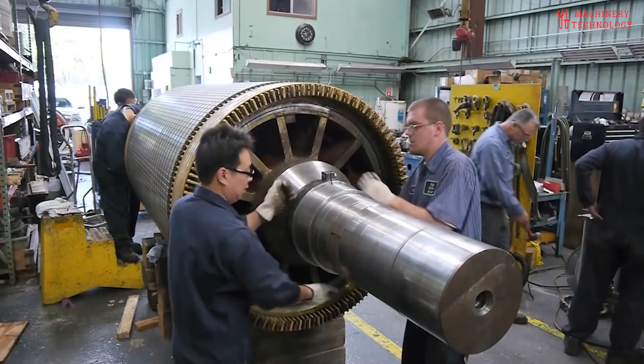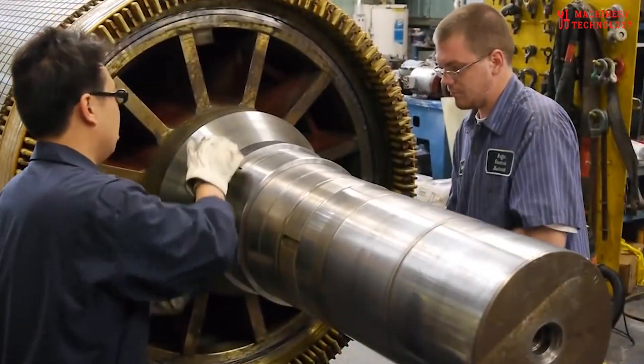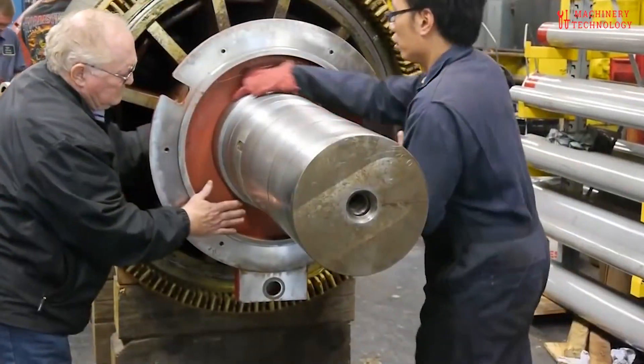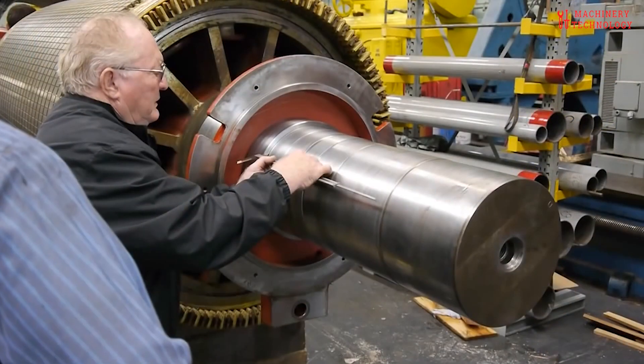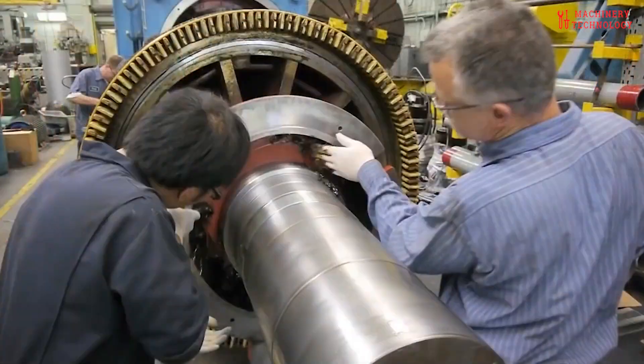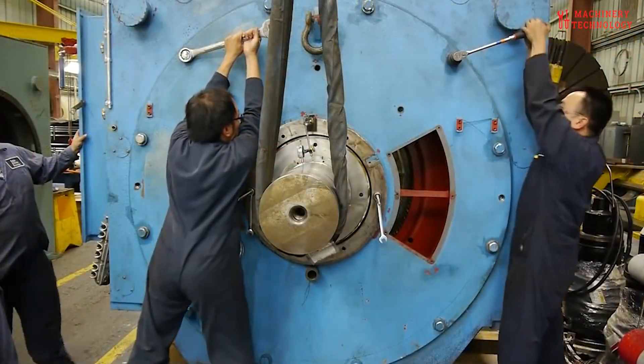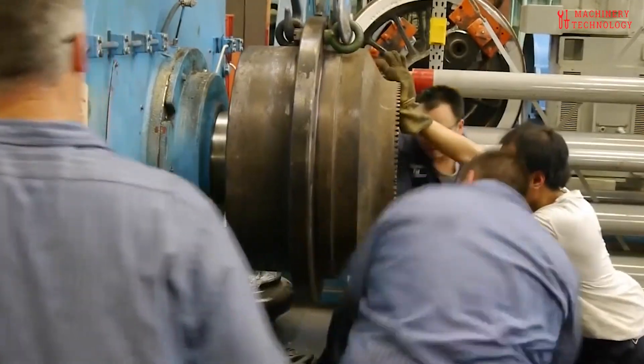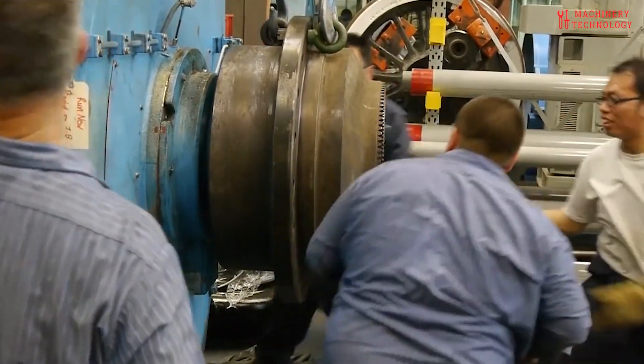However, even these industrial titans can succumb to the wear and tear of time. In this exploration, we'll unravel the intricate process of repairing and refurbishing giant electric motors and generators. From diagnosing subtle faults to the meticulous disassembly and reassembly of these colossal machines, we'll witness the skilled technicians at work.